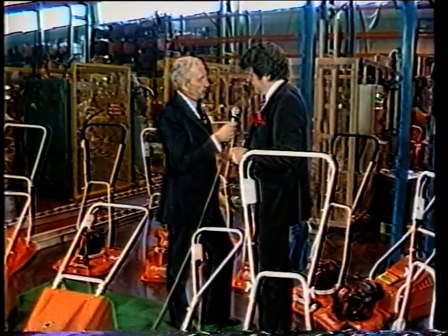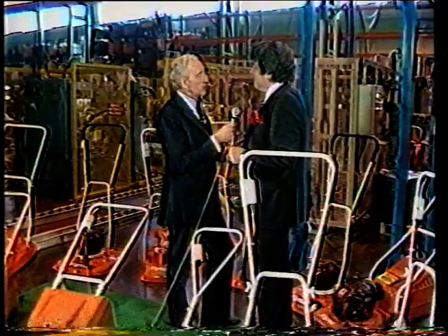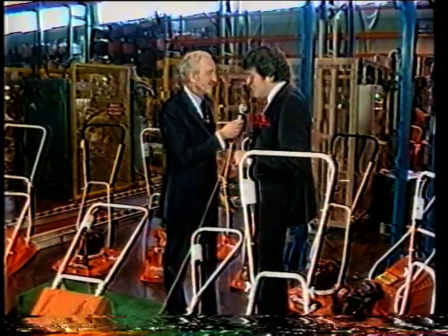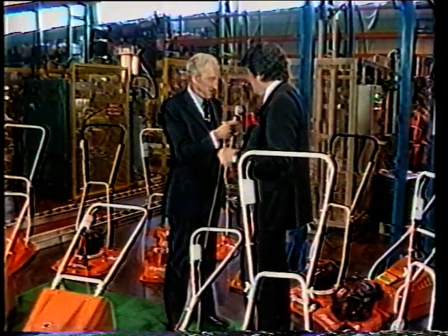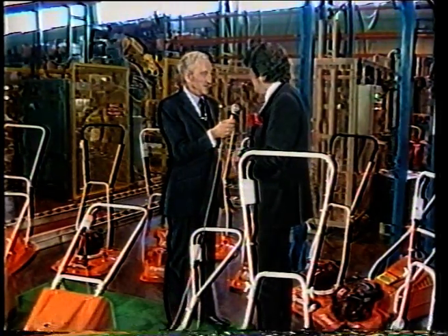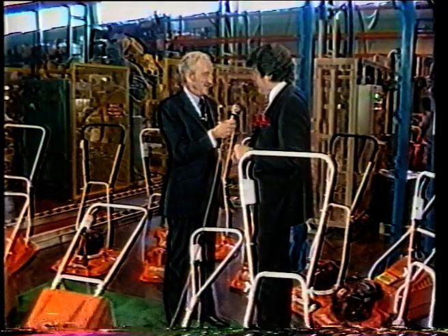You would argue, would you not, that you also produce a machine for the real cosmetic lawn? Indeed we do. There are people who are very keen gardeners and like to have a beautifully finished lawn. Those sorts of machines do become very expensive, but yes — in our total range of around 50 products we actually offer some cylinder machines for that purpose.